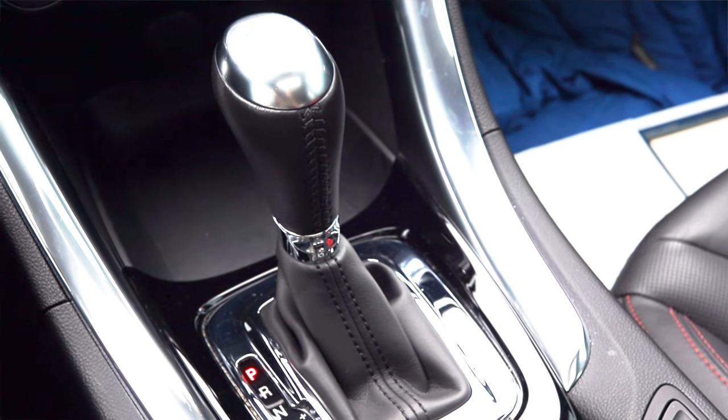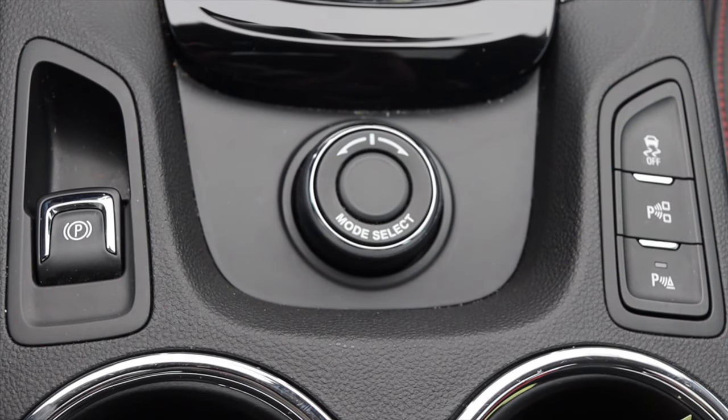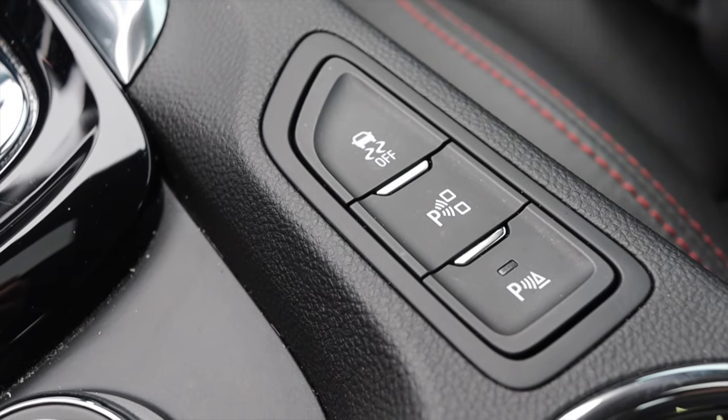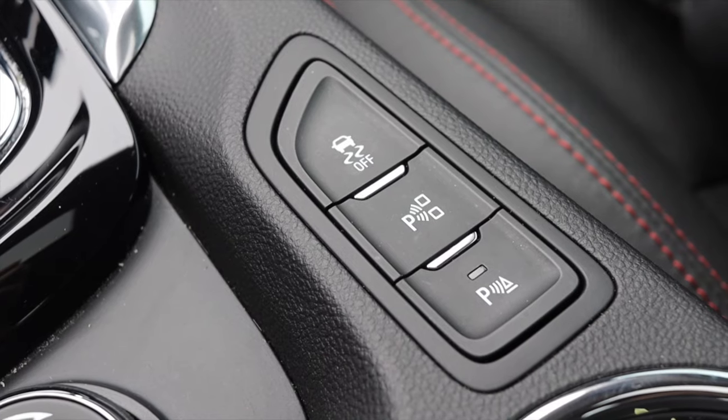It feels like a CTS. I think I drove the same-year Cadillac CTS V Sport — I'll link that at the end of the video; it's a twin-turbo V6 but feels very similar. I'm sure they share parts. Down below I also have a power parking brake, and off to the right, traction control off, parking sensors off, things like that.